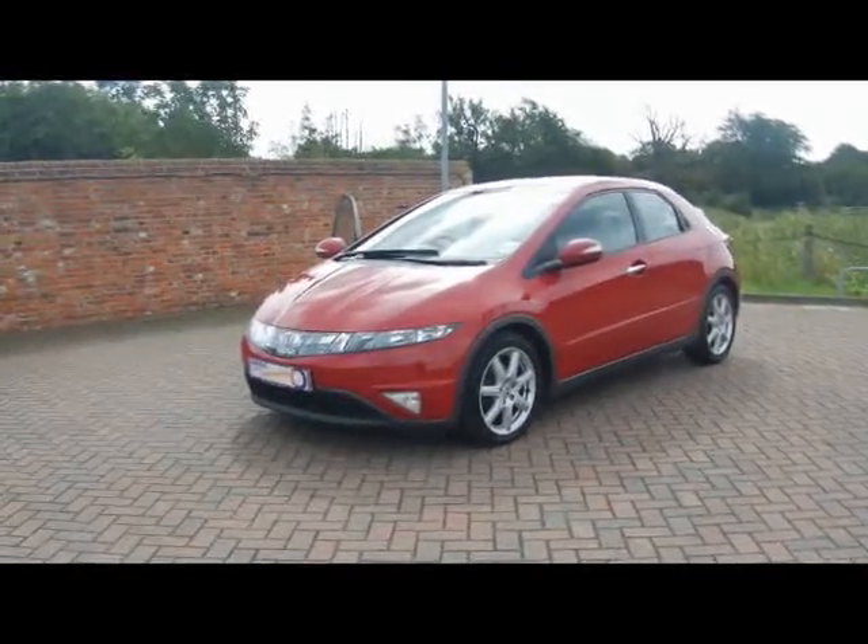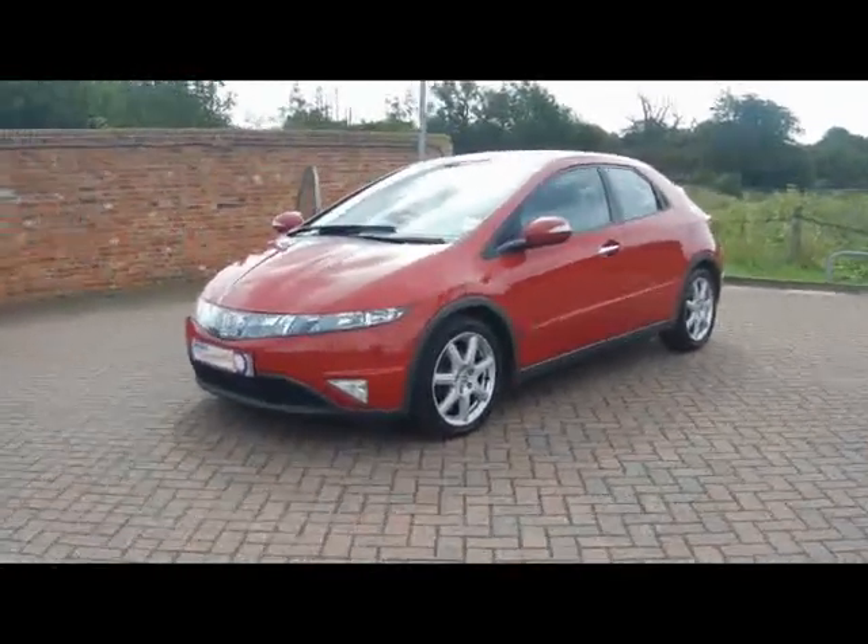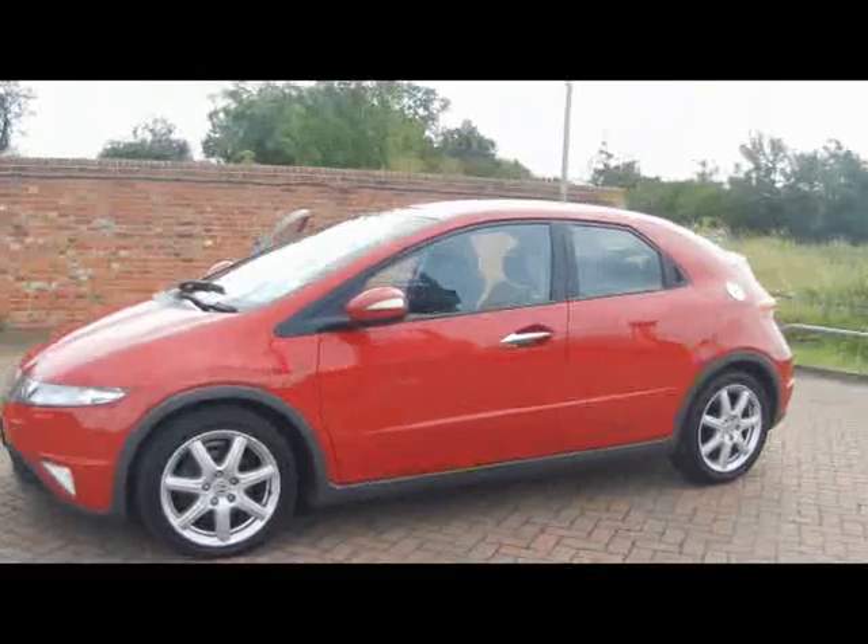Welcome to Imperial Cars. We have a 2008 Honda Civic Sport 2.2 diesel. We'll show you a quick tour around the car to highlight some features and take a look at the condition as well.